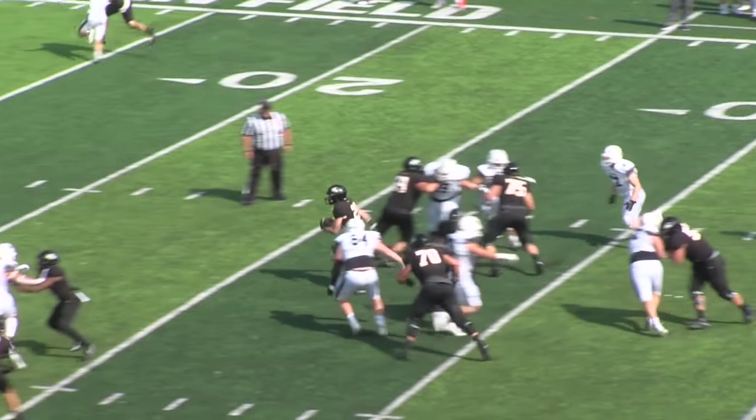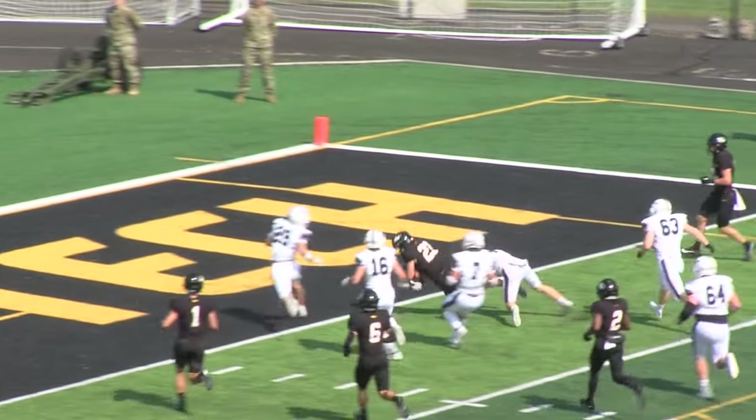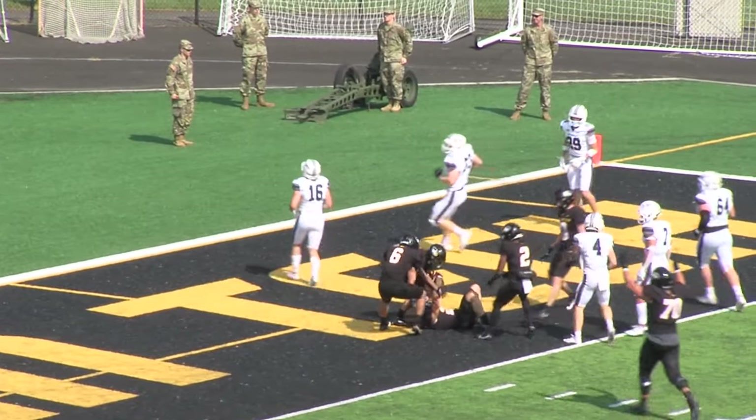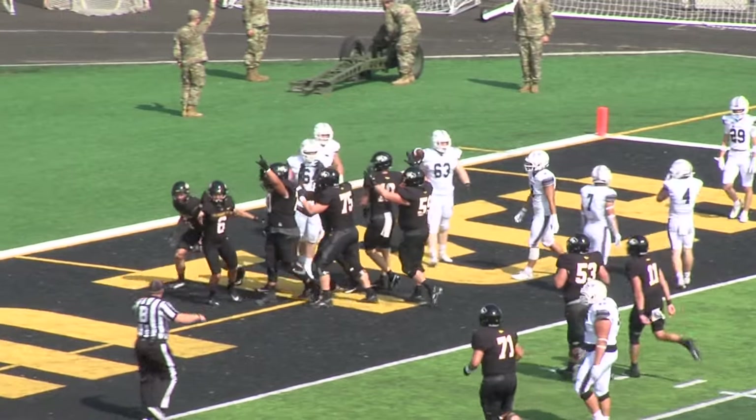Colby will get it again, up the middle he goes. Another first down and more. Hindenau across the ten to the five, powers his way towards the goal line. Touchdown Huskies! What a great job by that offensive line.